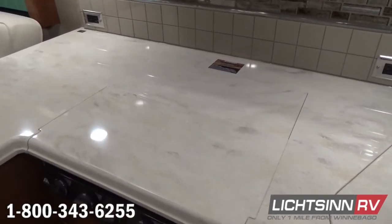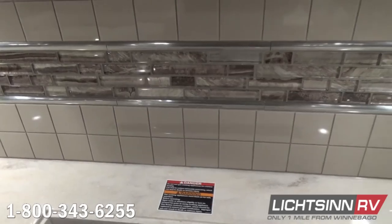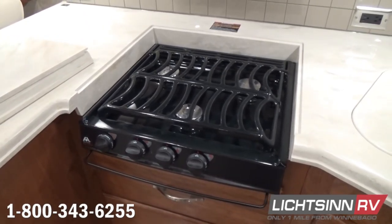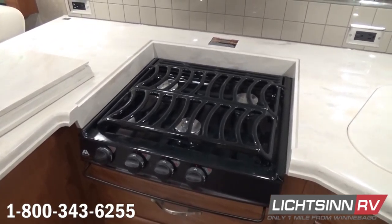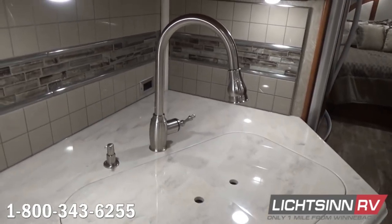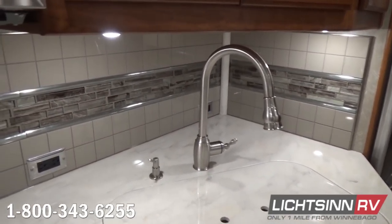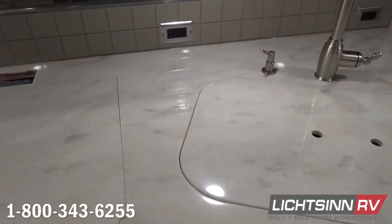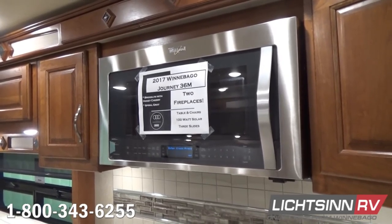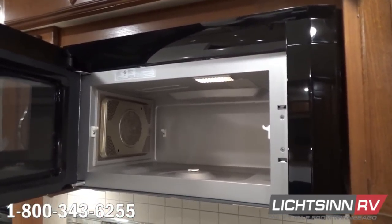We've included a three-burner range top with a full George stack down below, which allows for additional storage. This is made possible because overhead we have the oversized Class A stainless steel microwave and convection oven, which allows us to bake, brown, and roast just like a traditional oven while freeing up tremendous storage underneath. The stainless steel microwave and convection oven features digital Whirlpool touch technology, includes a rotisserie plate, and all attachments needed for convection cooking.